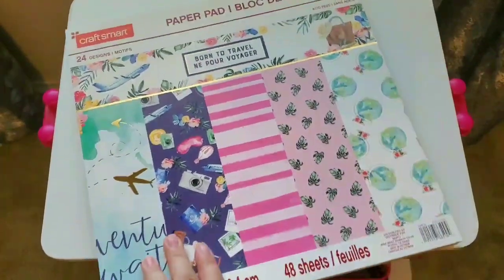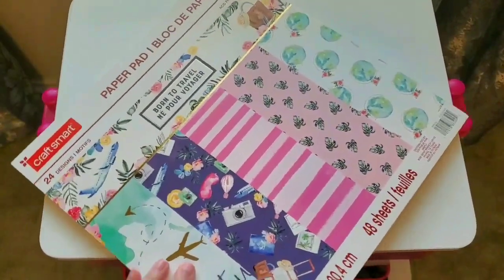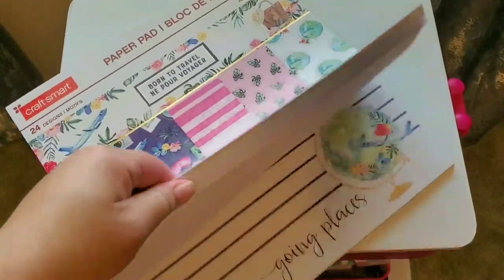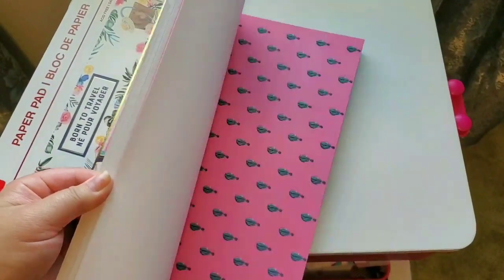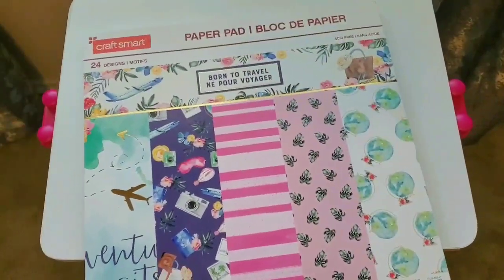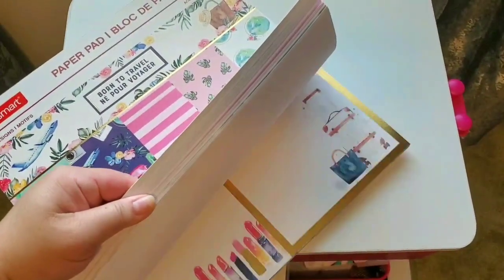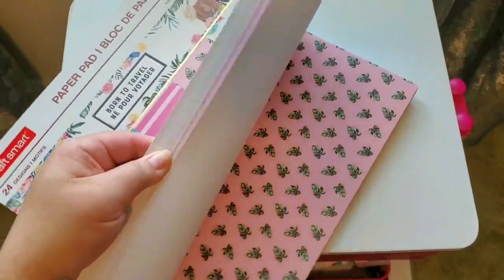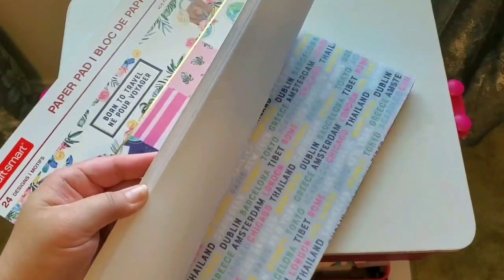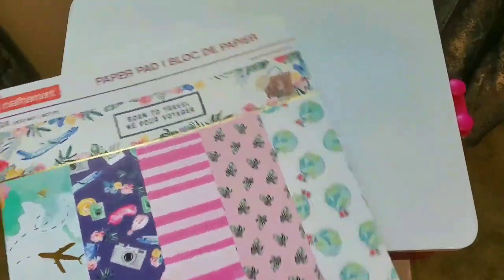I picked up this paper pack — of course when they're 70% off you definitely want to pick them up because they come out to like six bucks. I used the Joann's coupon for 25% off and got this pack for like four dollars. As you can see it's a travel theme — kind of has some tropical vibes with cameras. I thought this would be super cute to make some mini micro planner covers or sticker books with. I'm super excited — I haven't seen that paper pack before at all.